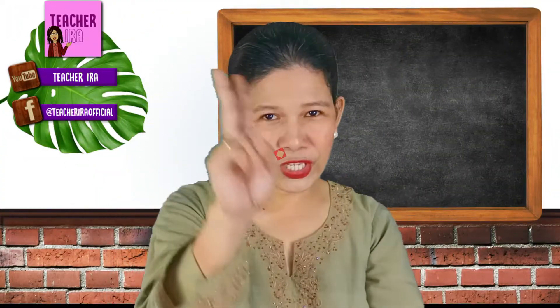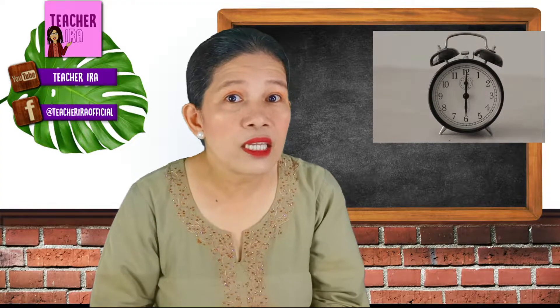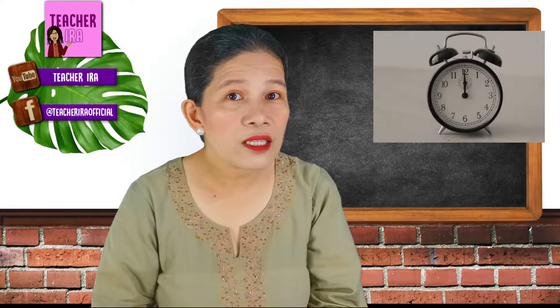It's a chirping bird. Number two — what is that? You are correct. That is the ticking of the clock. Yes, yes, yes!